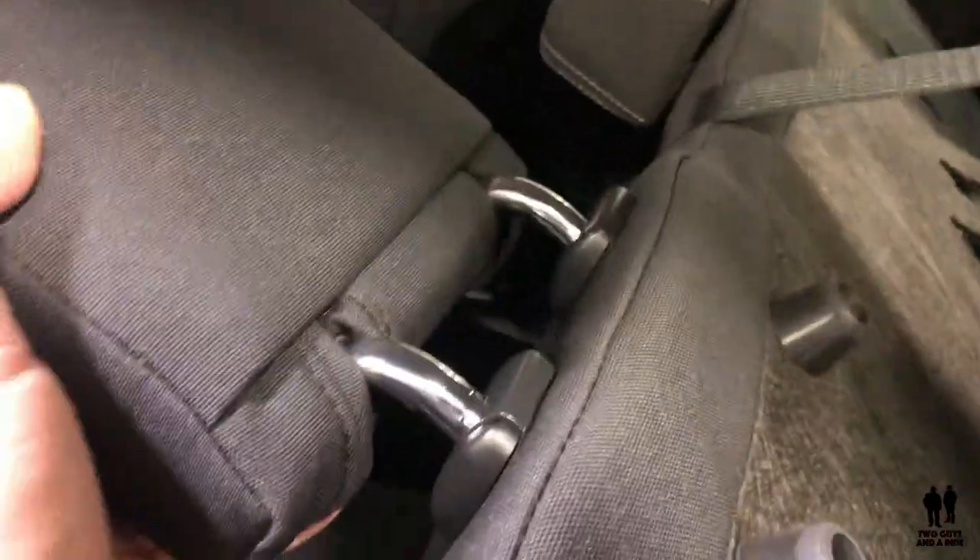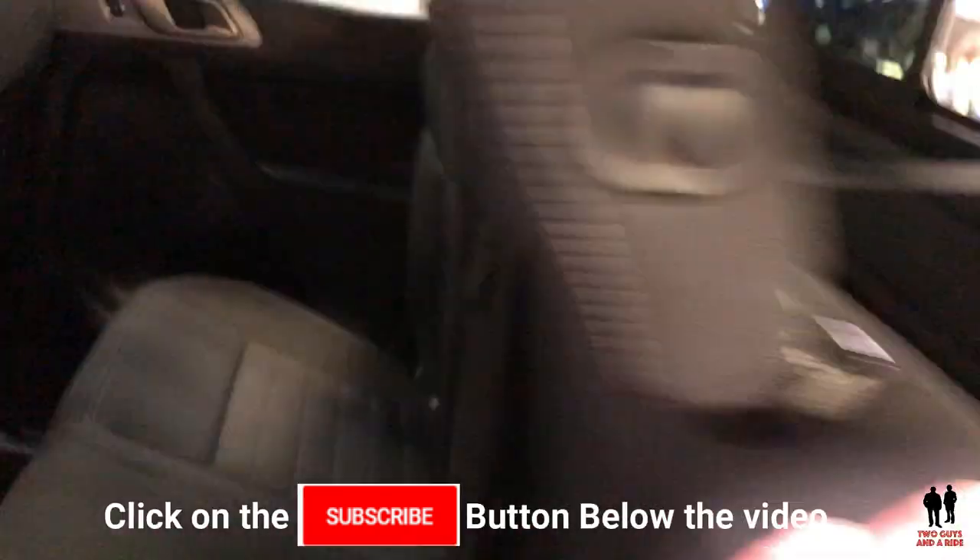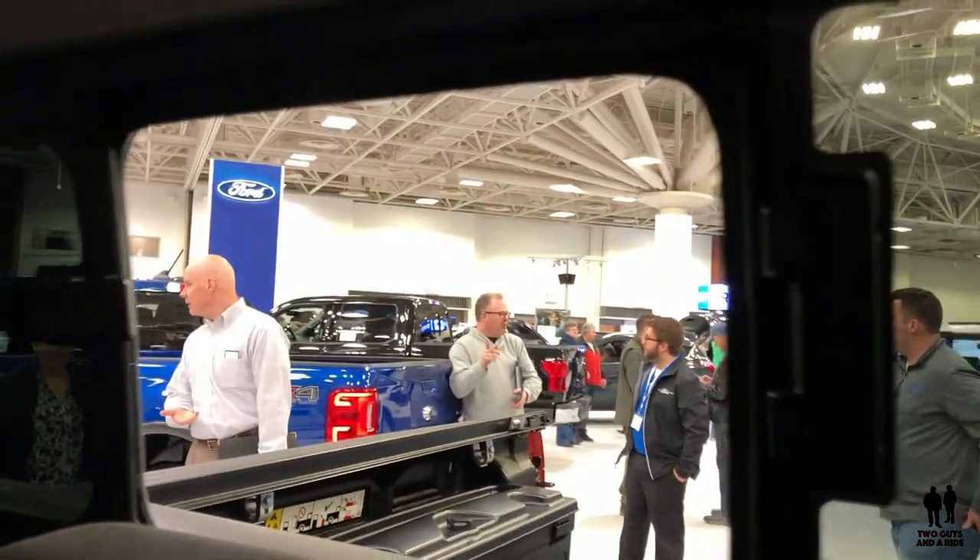If you pull the armrest down, you have a little armrest with a cup holder. The rear seats do pull forward — you have to let the headrest down first. There's a little bit of storage back there with your jack and that kind of stuff. And there is a physical sliding rear window.